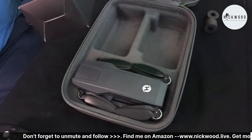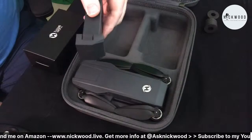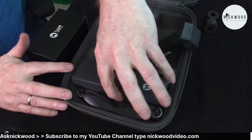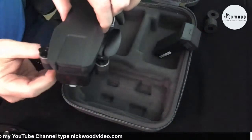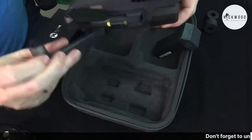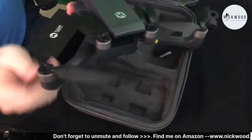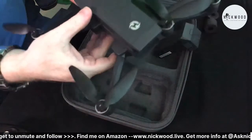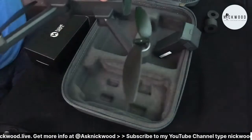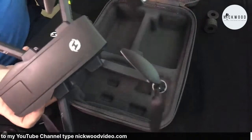These buttons here are for taking photos and videos. In this little box is where the battery comes - I have it next to me. That's up to 26 minutes flight time - not bad at all. On other drones I've had, they needed two batteries to get decent flight time. Now here is the drone itself - we pull the bottom rotators out first.